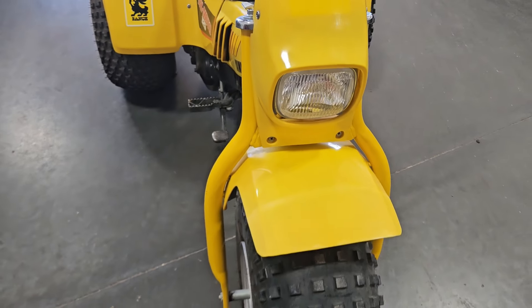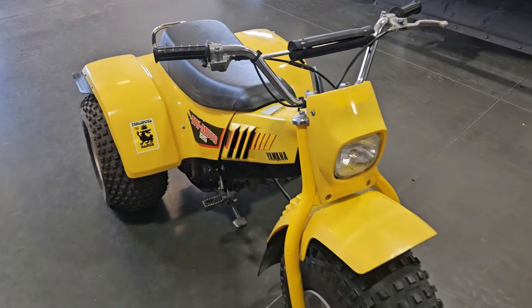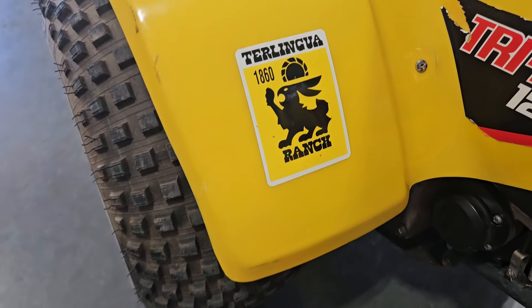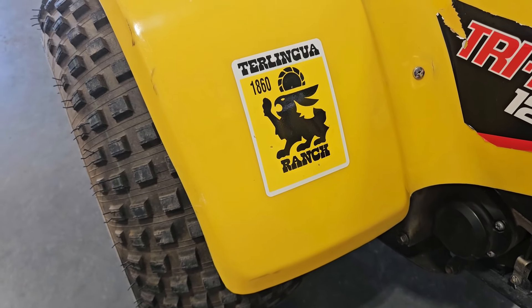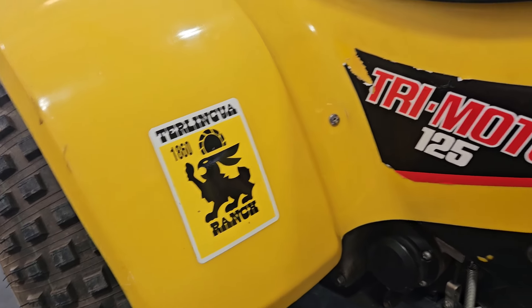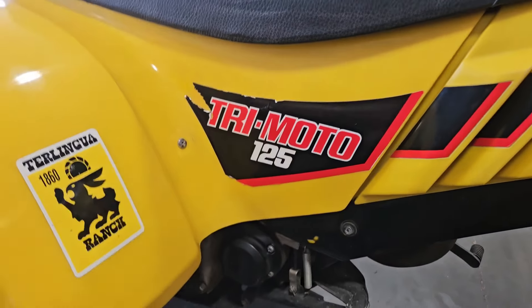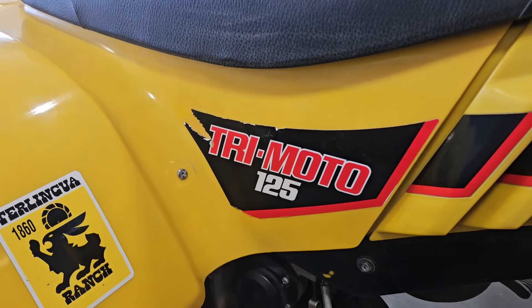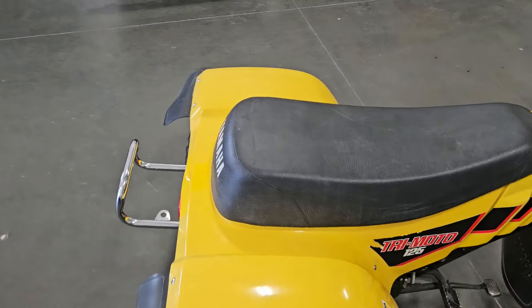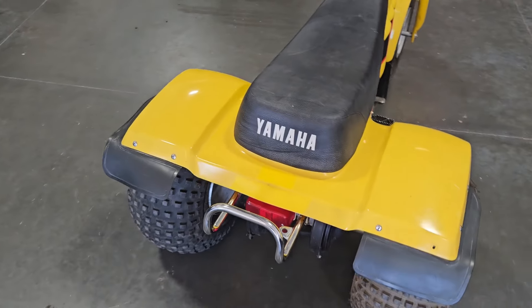We'll just walk around and show this thing off a little bit. Both of the 125s that I had both have this little Terralinga Ranch sticker on them, which I have no idea what that is. These are still the original decals, with just a couple little scratches on them.